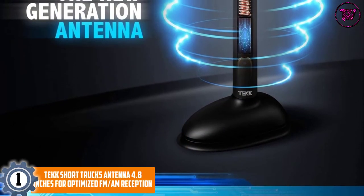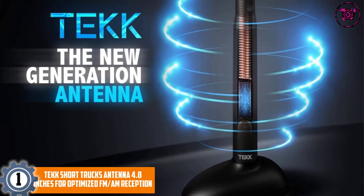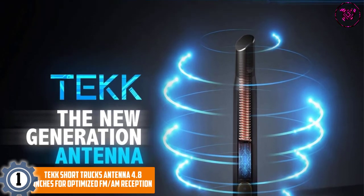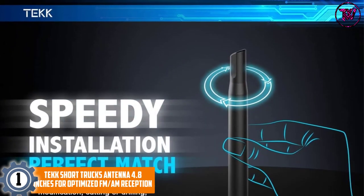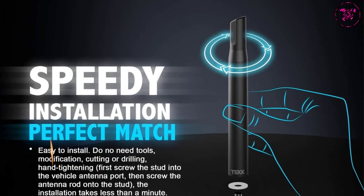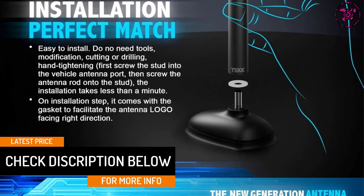At Number 1: Tech Short Trucks Antenna 4.8 Inches For Optimized FM-AM Reception. This is one of the most versatile and durable FM-AM reception truck antennas you can find on the market. It is going to fit RAM trucks and will look impressive in your vehicle. This antenna is designed for optimized FM and AM reception and does not affect Bluetooth, OnStar, Sirius XM radio, or GPS navigation.